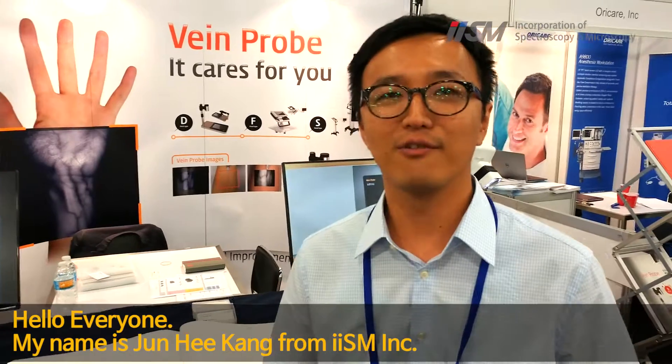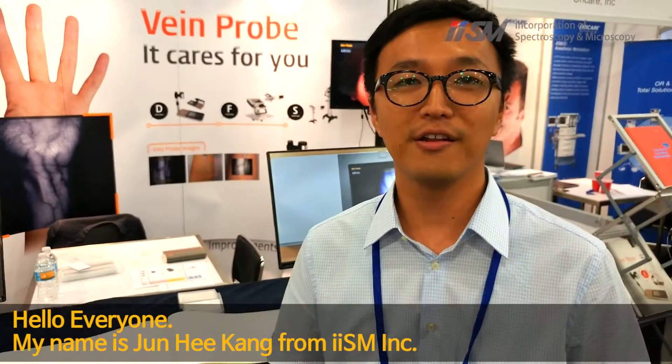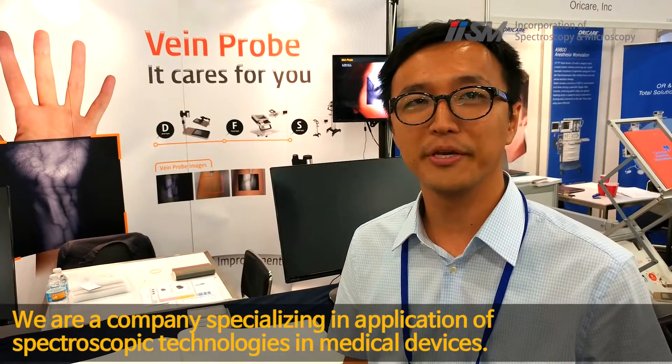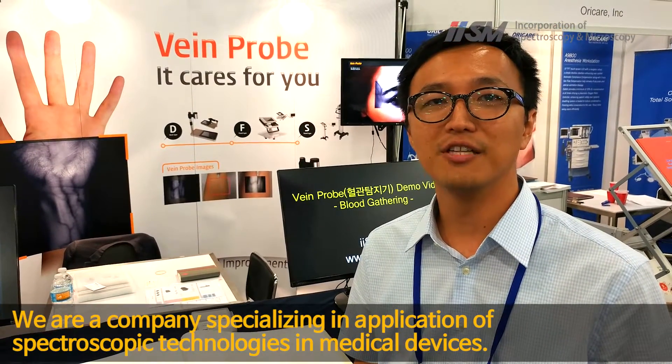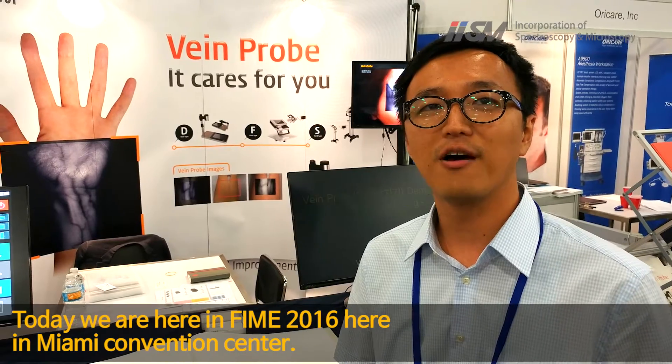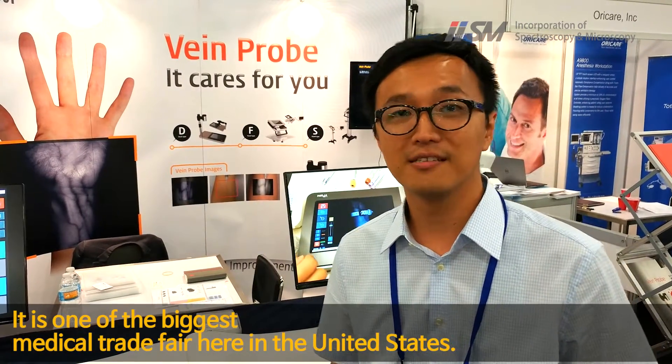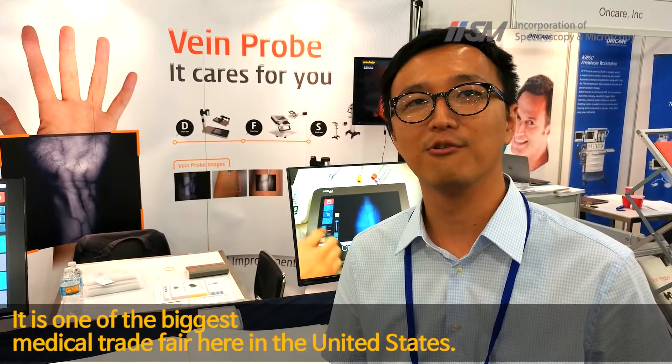Hello everyone, my name is Junghee Khan from IISM Incorporated. We are a company specializing in application of spectroscopic technologies in medical devices. Today we are here at FIME 2016, here in Miami Convention Center. It is one of the biggest medical trade fairs in the United States.